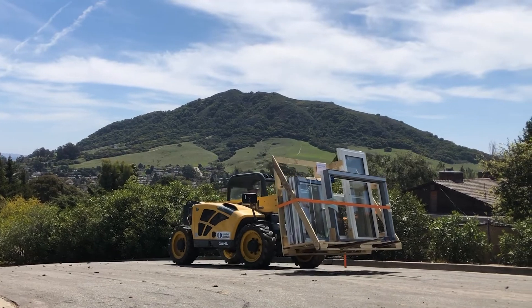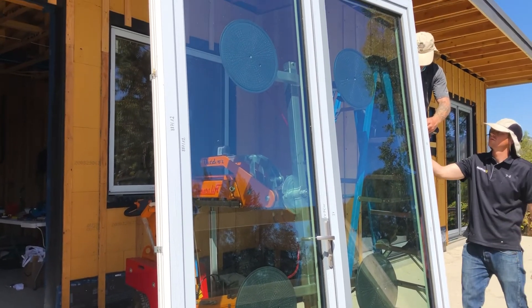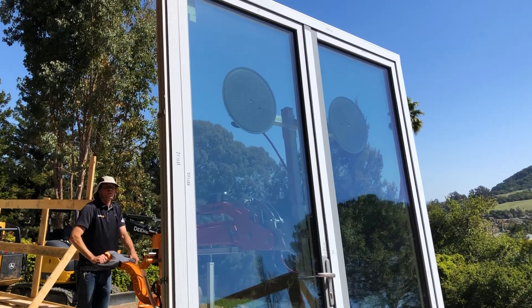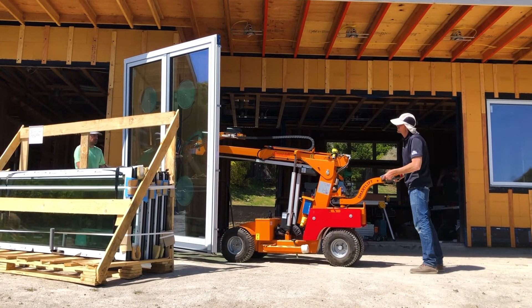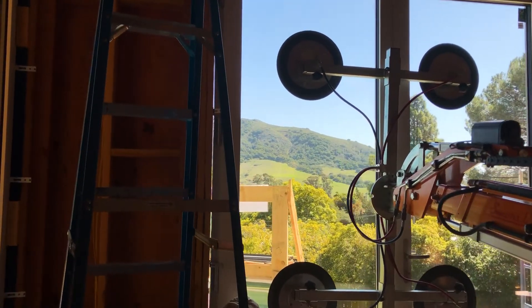These are Zola windows, made in Poland. There are American companies making triple-pane windows that are really good, and we'll probably use some of them on our next projects. I really like these windows a lot, but I'm not beholden to any one manufacturer.